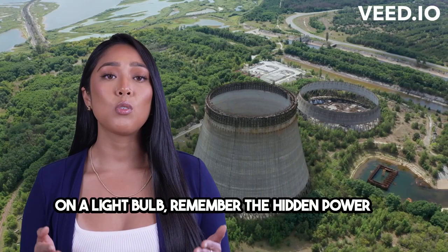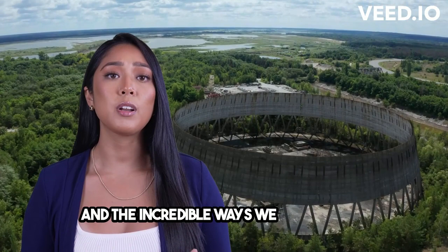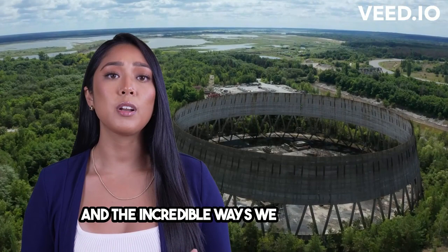So next time you turn on your TV or switch on a light bulb, remember the hidden power of europium. It's a testament to the wonders of chemistry and the incredible ways we harness the elements in our everyday lives.